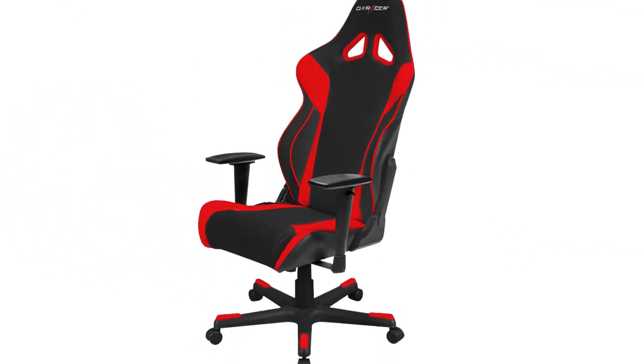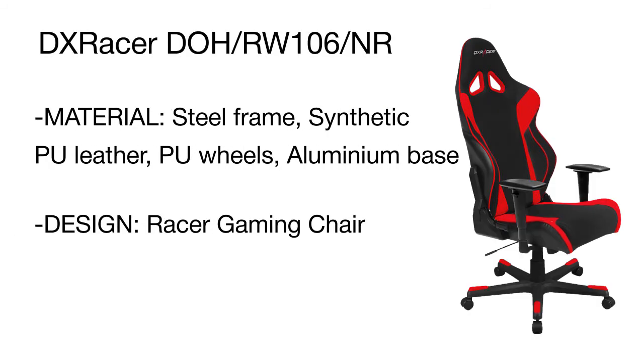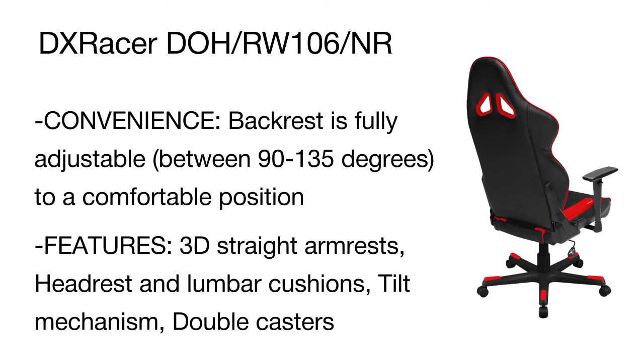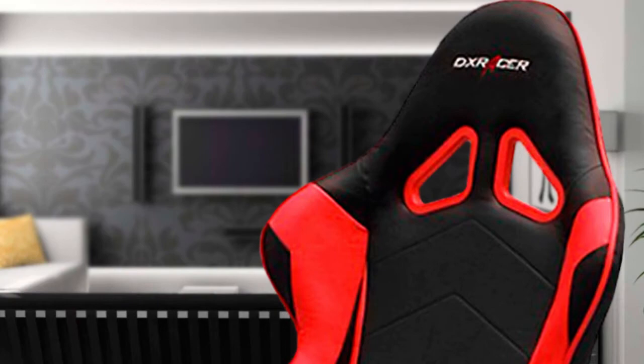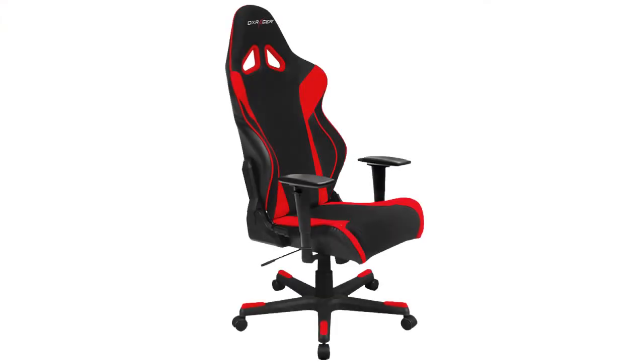Due to its heavyweight construction and strong PU casters, this model is well balanced and very stable. It will easily accommodate both teenagers and adults, with a maximum weight capacity of around 265 pounds. With a taller, wider backrest, this model complements bigger build users up to six feet in height. Although originally designed to enhance the gaming experience, the DX Racer can easily be used for relaxing, napping, and day-to-day work as well.